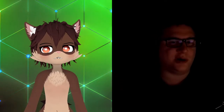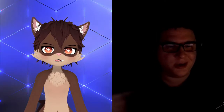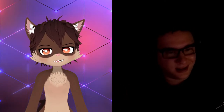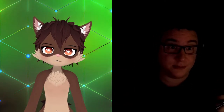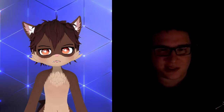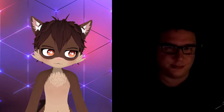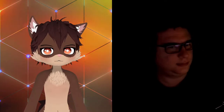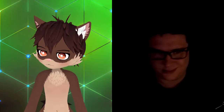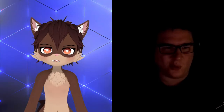Now I have both of my monitors on — on either side of my main monitor — and let's see how well this tracks. Let's start with a smile, lift the eyebrows, try the eye tracking, and do a head tilt. The head tilt seems to be a lot better than it was.